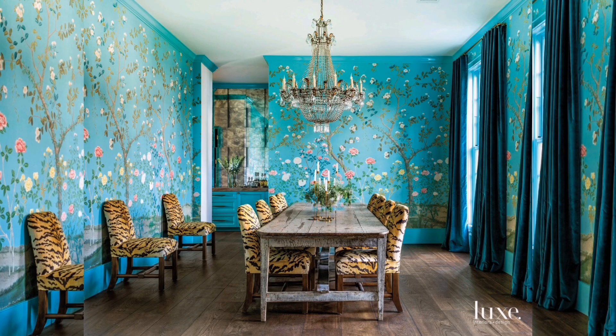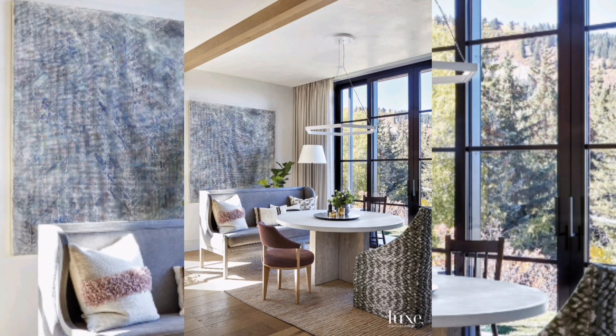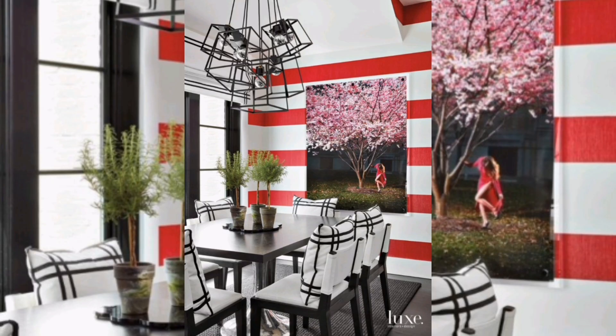First up, let's talk furniture. Notice how the clean lines of the table seamlessly blend with the elegant curves of the chairs. This fusion creates a harmonious and inviting atmosphere. When choosing your dining set, aim for cohesion without sacrificing individuality.